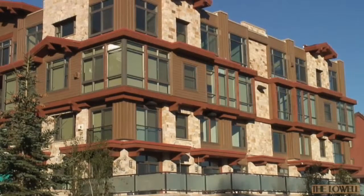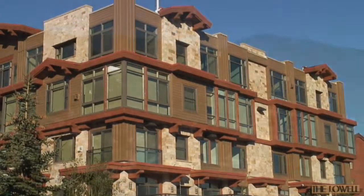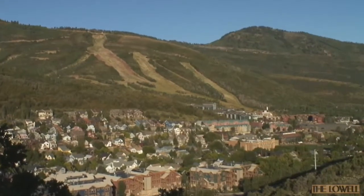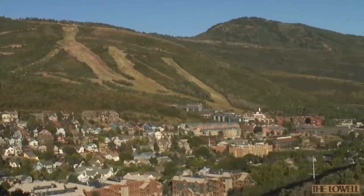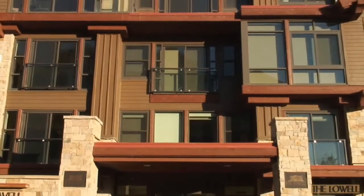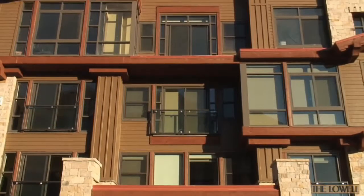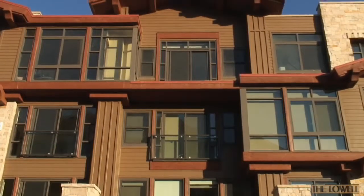Welcome to the Lowell at Park City Mountain Resort in Park City, Utah. Nestled at the base of the Park City Mountain Resort, the Lowell, which includes 12 individual residences, is the first offering in more than two decades of brand new, whole ownership luxury residences in the resort village.